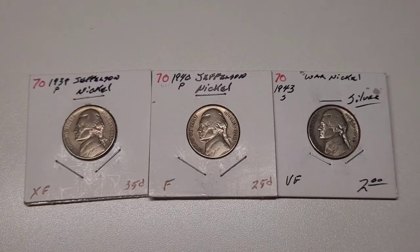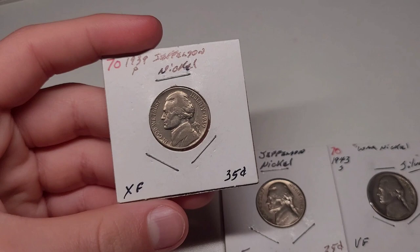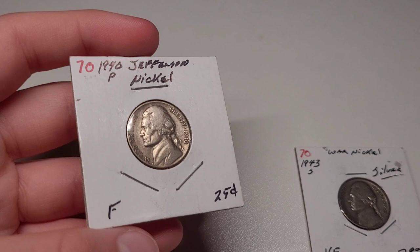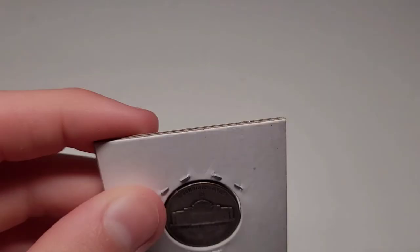Here are three Jefferson nickels I bought from the same case the same day. I already had these but they were in really good condition and weren't being sold for much, so I took my chance. This one is from 1939 — P mint, extremely fine condition, looks really nice. The 1940 P is fine condition, only 25 cents — but it's still five times the face value. The 1943 is a war nickel, which is really cool. It's silver — silver was mixed into it. Very fine condition, bought it for $2, and it's from San Francisco, which is really cool. I really like how the S looks up there.